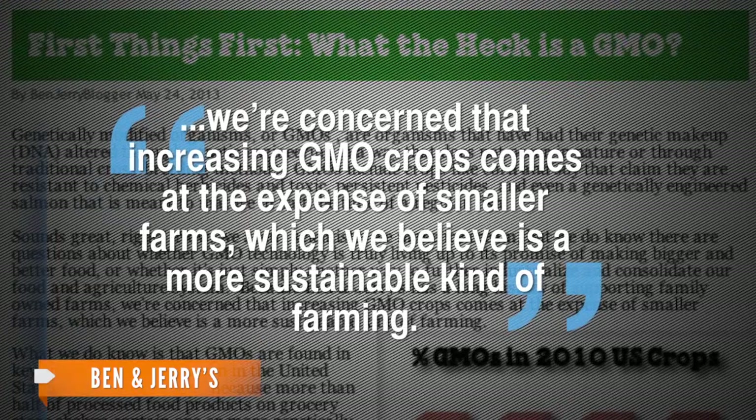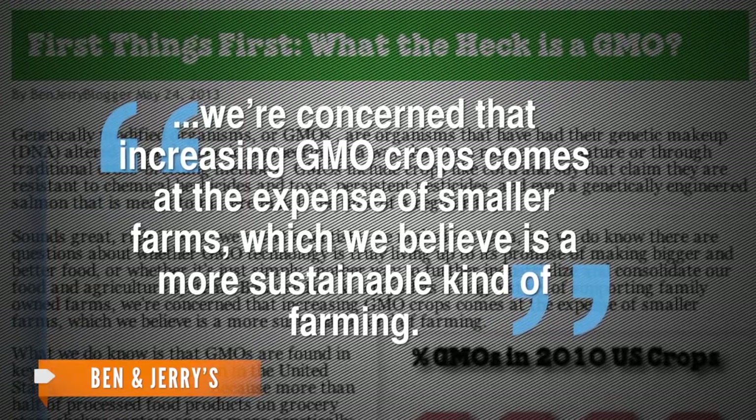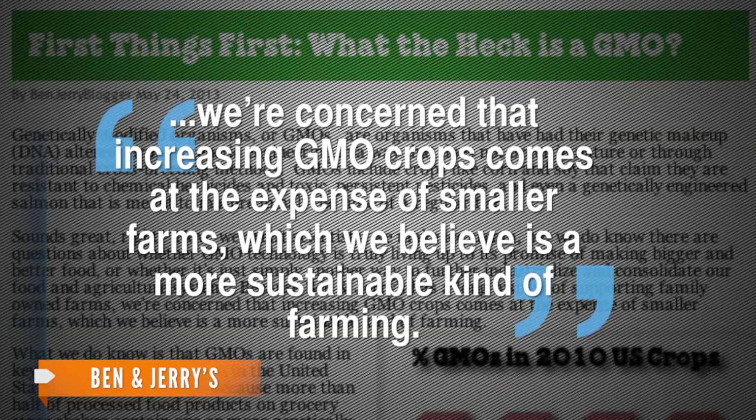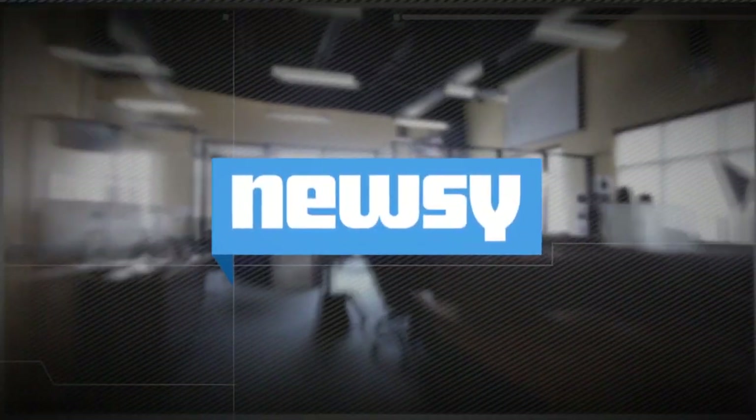It also says, "We're concerned that increasing GMO crops comes at the expense of smaller farms, which we believe is a more sustainable kind of farming." Currently, 40 countries around the world require mandatory labeling of GMO foods. For Newsy, I'm Jasmine Bailey.